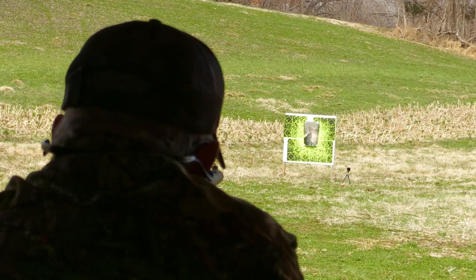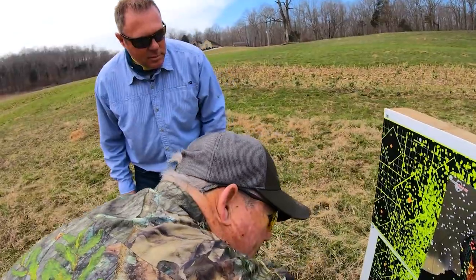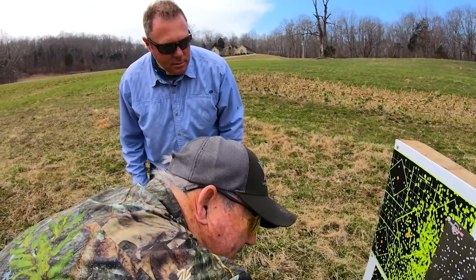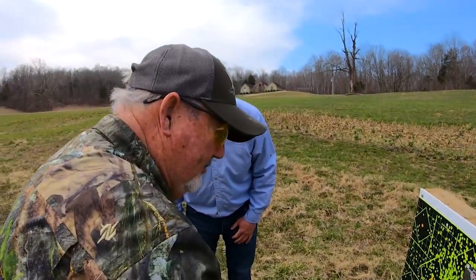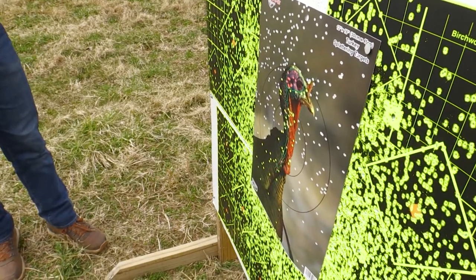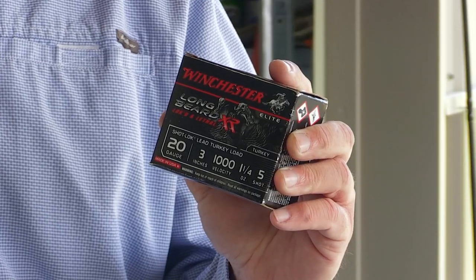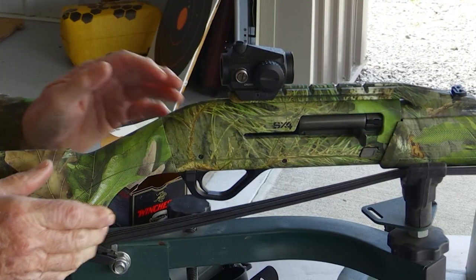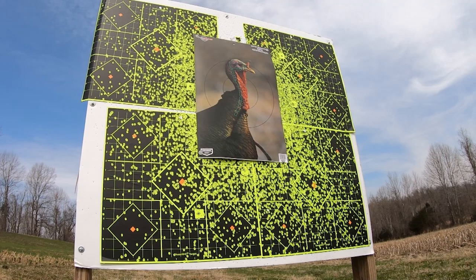That's what I'm looking for. Look here — one, two, three, four, five, six, seven, eight, nine, ten, eleven, twelve, thirteen, fourteen, fifteen, sixteen, seventeen, eighteen in the red kill zone — not counting the other hits. That gun is ready to hunt! Let's try a longbeard number five shot — the exact same gun, same choke tube, but with a lead-shot Winchester Longbeard XR, which is a great shell. Let's see what the difference is.